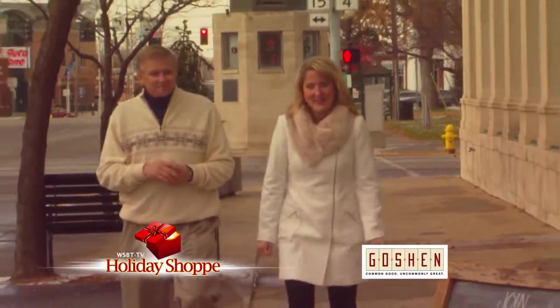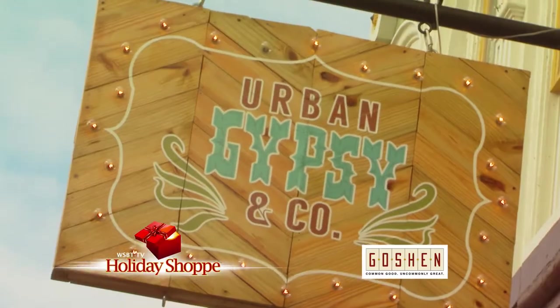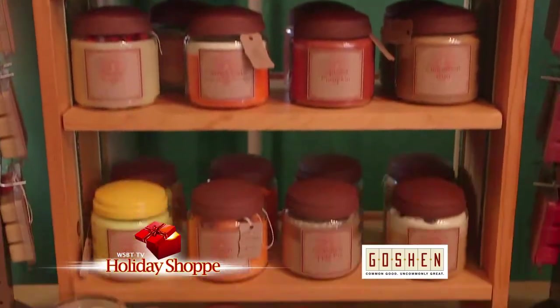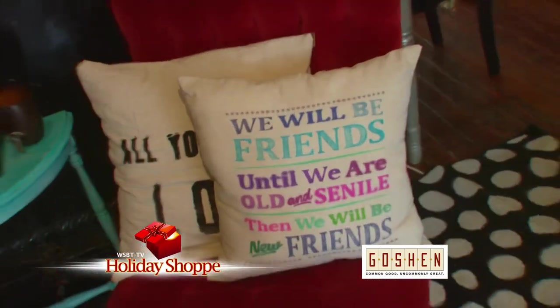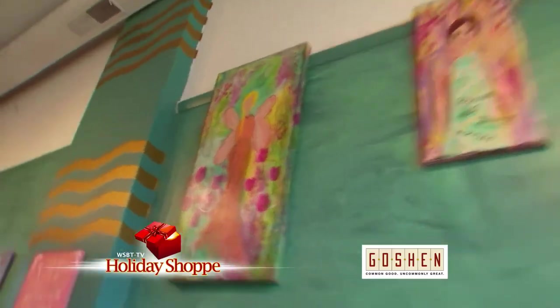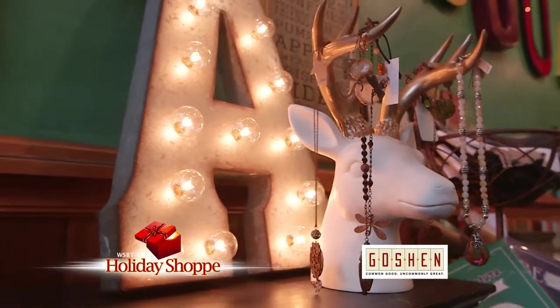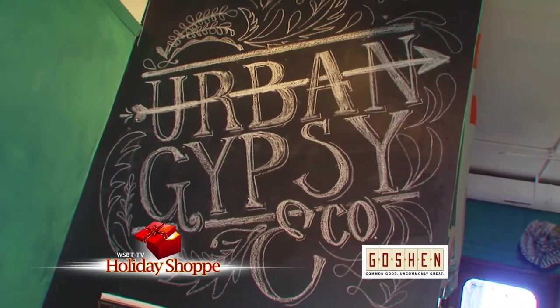Olympia Candy Kitchen in downtown Goshen. Unique items abound here at Urban Gypsy and Company in Goshen, with over 40 vendors to make sure you find just the right gift. So many special ideas here — from pillows, jewelry, and artwork to many more items. Everything is handcrafted locally or restored right here in Goshen. Here's one you won't find just anywhere — it's Urban Gypsy and Company in Goshen.